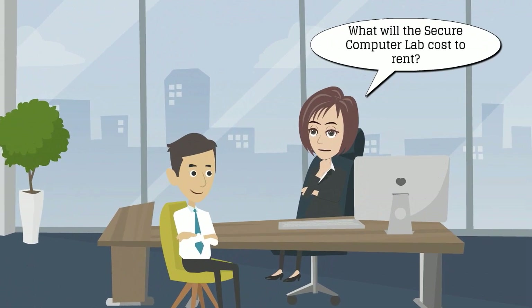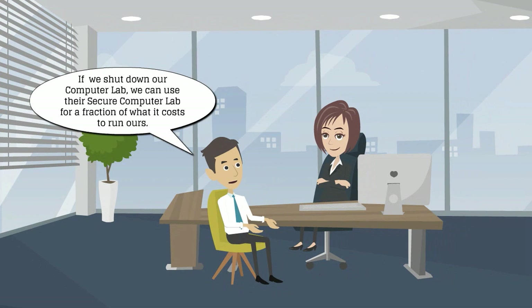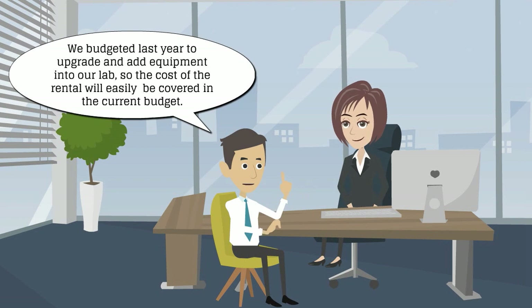What will the secure computer lab cost to rent? If we shut down our computer lab, we can use their secure computer lab for a fraction of what it costs to run ours. We budgeted last year to upgrade and add equipment into our lab, so the cost of the rental will easily be covered in the current budget.